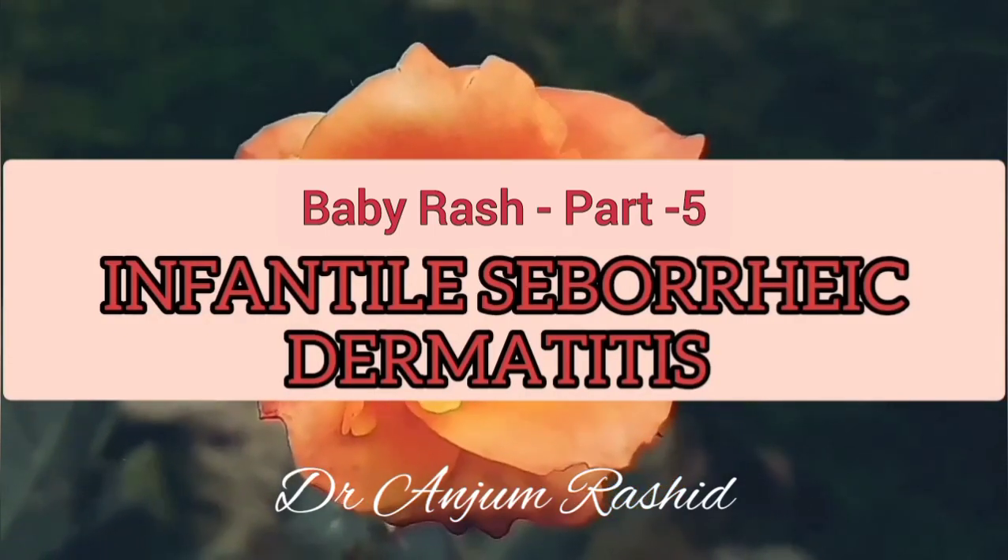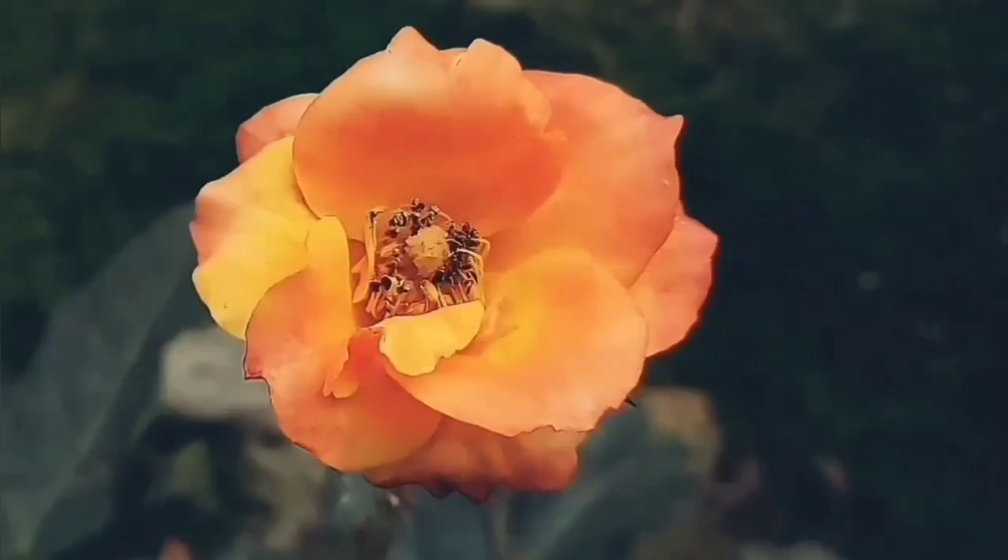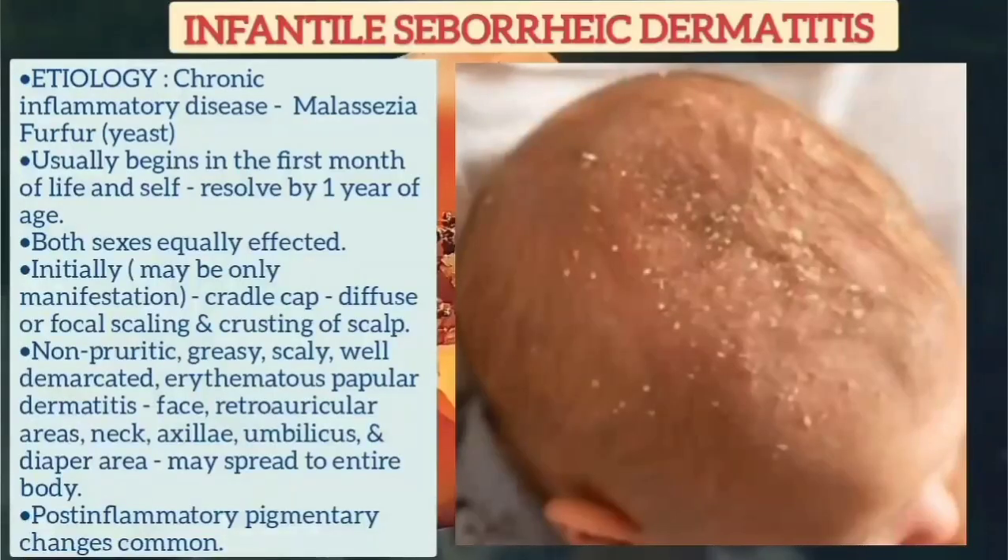Infantile seborrheic dermatitis is also an important benign lesion of neonates. It is a chronic inflammatory disease due to a yeast, Malassezia furfur. It usually begins in the first month of life and self-resolves by one year of age, and both sexes are equally affected.